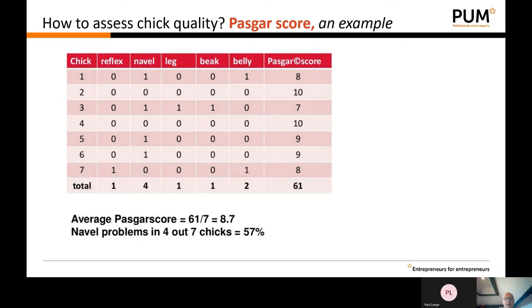You can add the total figures and calculate the average score. The advantage of this system is that you do not assess only the general quality, but you can also see what the main problem is. From this example you can learn that the main problem is the navel. This information should be transferred back to the hatchery so they know there was a problem with the navel and can check their hatching process — maybe there was a problem during hatching.